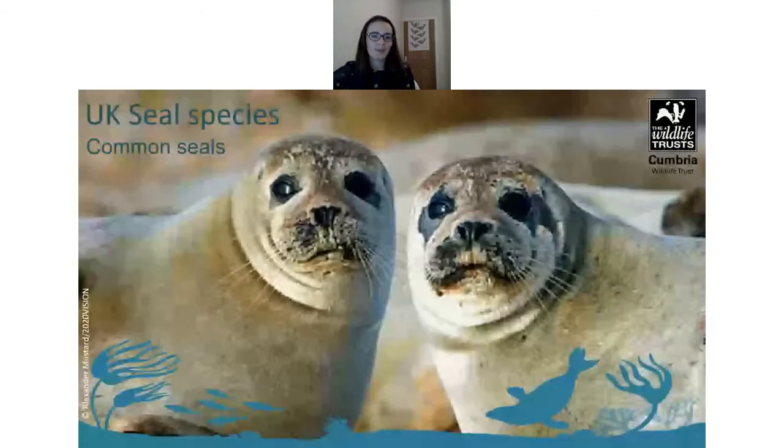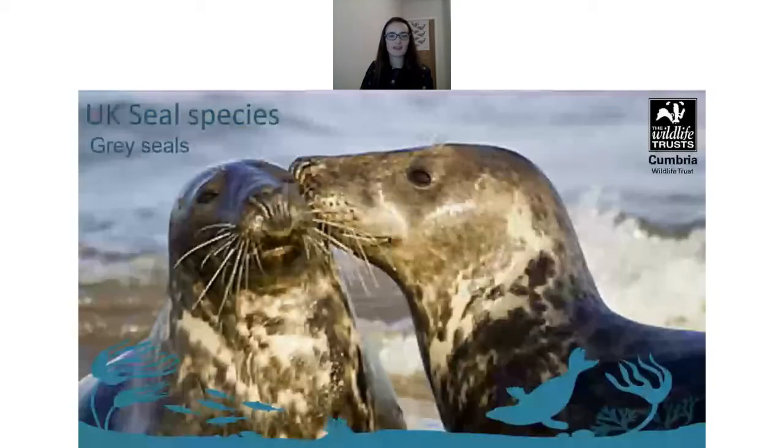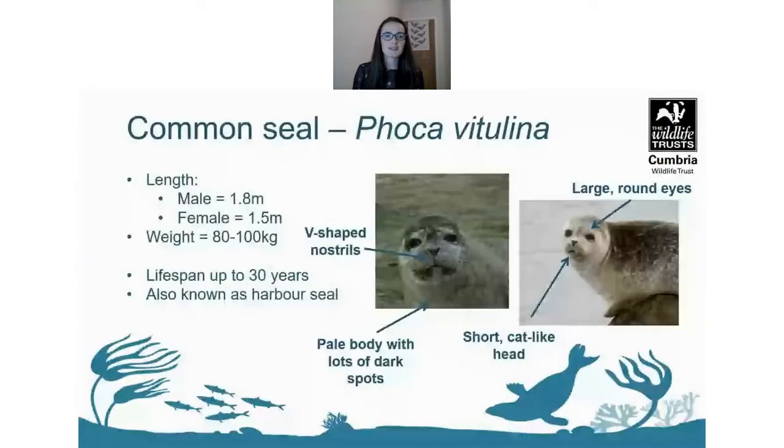In the UK we get two species of seal: the common seal and the grey seal. Common seals are also known as harbour seals. They have a pale body with lots of dark spots and a very distinctive b-shaped nostril, large round eyes, and a short cat-like head.